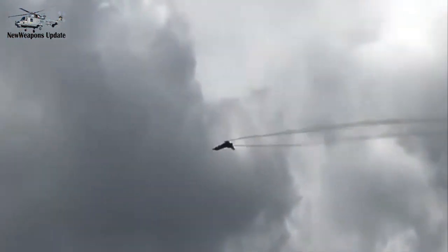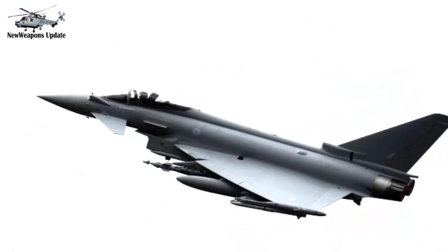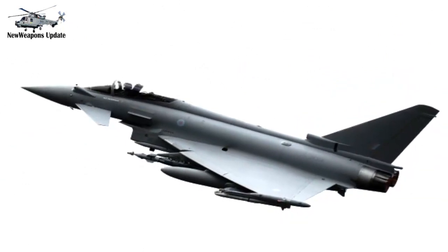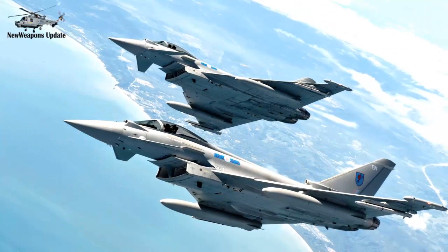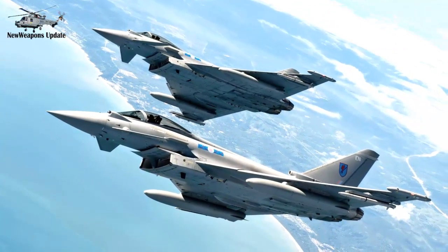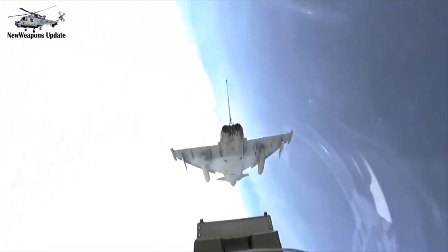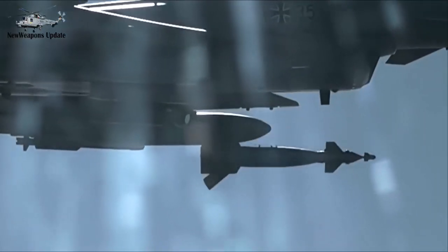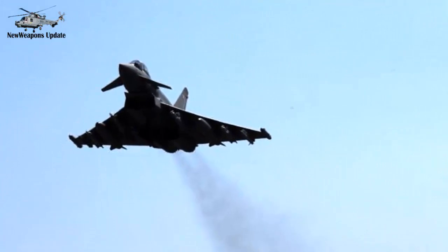The Eurofighter Typhoon is a twin-engine, canard delta-wing, multirole fighter. The Typhoon was designed originally as an air superiority fighter and is manufactured by a consortium of Airbus, Leonardo, and BAE Systems that conducts the majority of the project through a joint holding company, Eurofighter Jagdflugzeug GmbH, formed in 1986. NATO's Eurofighter and Tornado Management Agency manages the project and is the prime customer. The aircraft's development effectively began in 1983 with the Future European Fighter Aircraft program, a multi-national collaboration among the UK, Germany, France, Italy and Spain. Disagreements over design authority and operational requirements led France to leave the consortium to develop the Dassault Rafale independently.